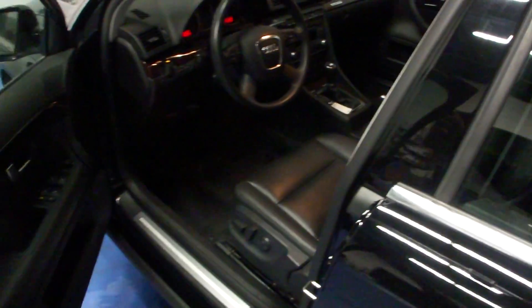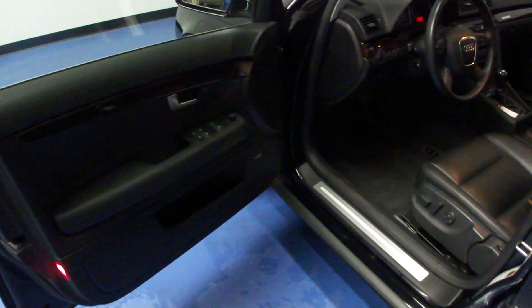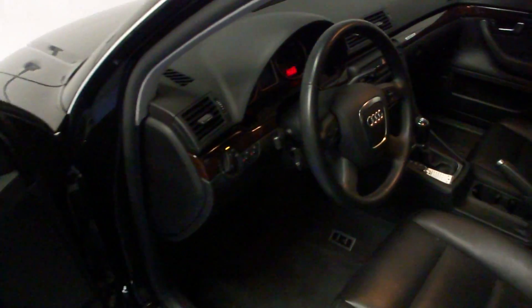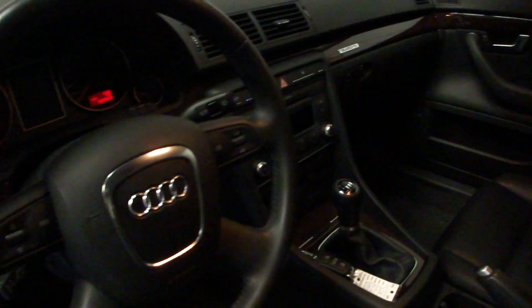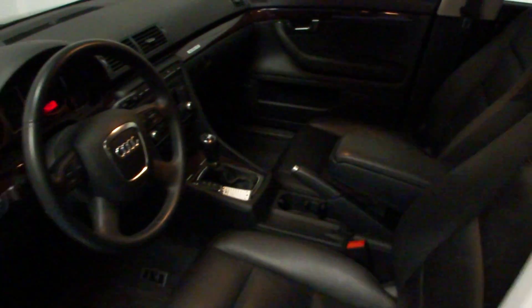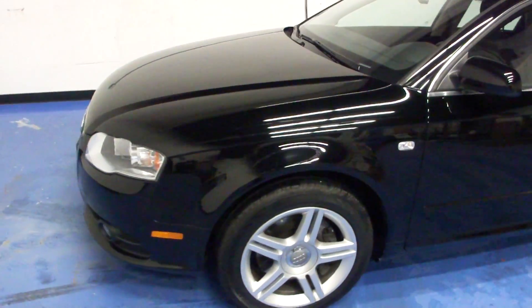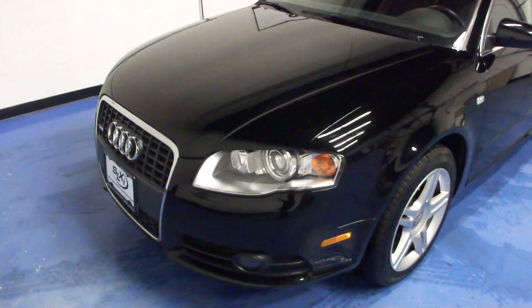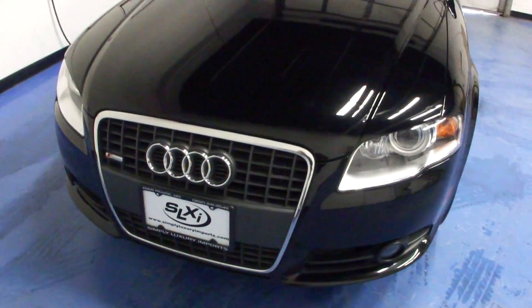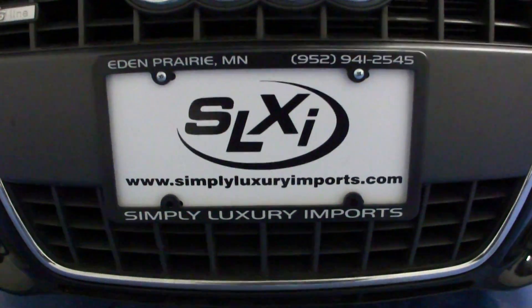This specific A4 also came with the premium package which gives us the leather seats. We have the convenience package that gives us the xenon headlights for the front. If you'd like to see more pictures or information on this vehicle, you can visit our website at www.simplyluxuryimports.com.